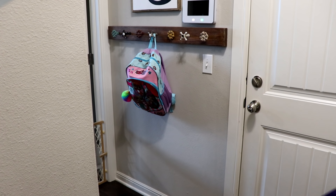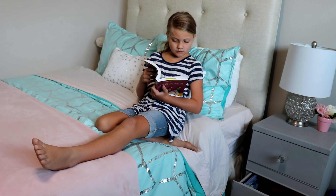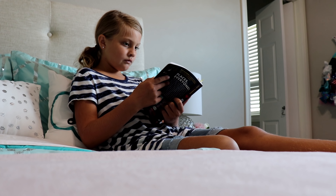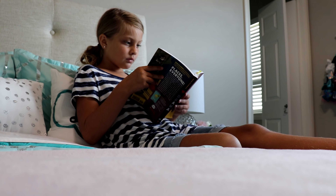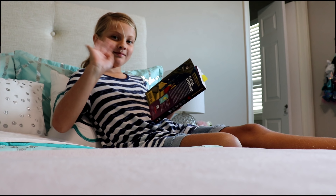Once math is done she's finished, so she packs up her bag and takes it back down the hallway to hang it up. After school I have her do about 30 minutes of reading, and then she reads again before bedtime. That's how we do our homeschool day! If you have any questions, leave them below — I'm happy to answer. Don't forget to head over to Becky's channel and let her know you're coming from my channel. Hope you guys have a wonderful week — see you in the next one!